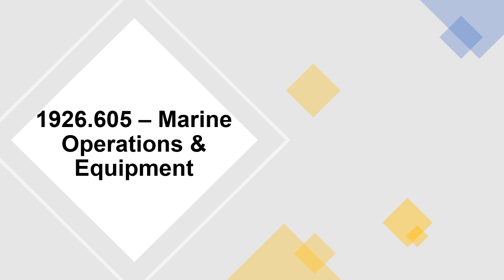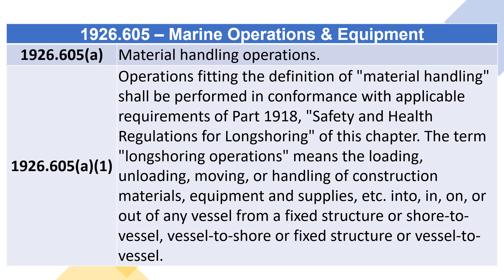1926.605 – Marine Operations and Equipment. 1926.605(A) – Material Handling Operations. Operations fitting the definition of material handling shall be performed in conformance with applicable requirements of Part 1918, Safety and Health Regulations for Longshoring, of this chapter.